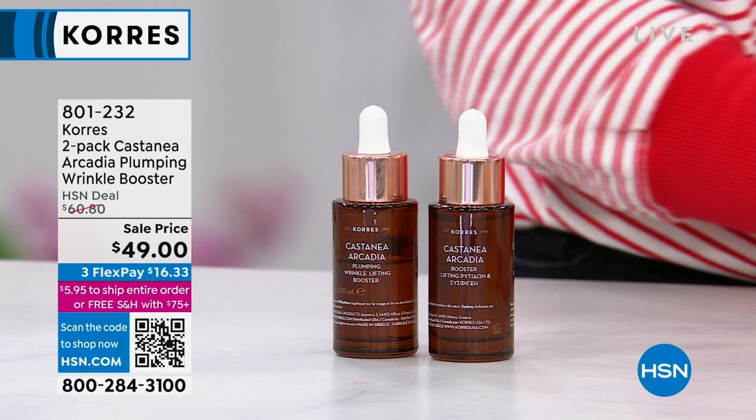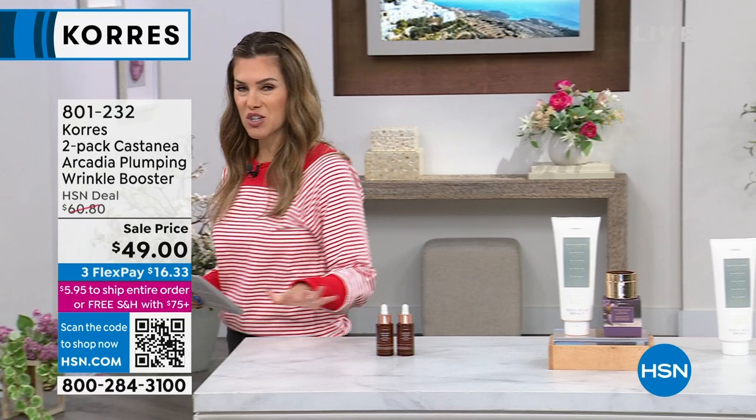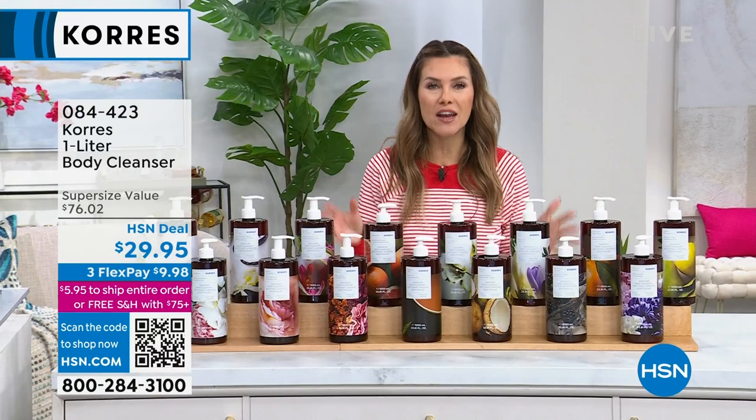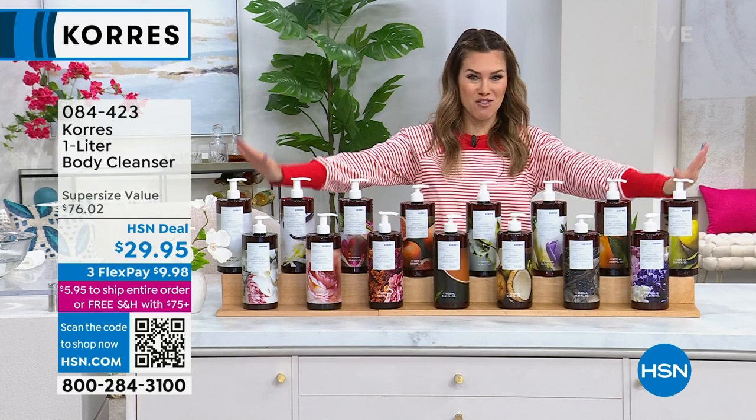As your beauty bestie, I know what you want — the jumbo of the very famous huge customer pick, Cora's Body Cleansers. I've got the buffet of scents. Any scent that you would want, I have it for you. The value's insane — we're doing a 60% off savings so it's under $30.